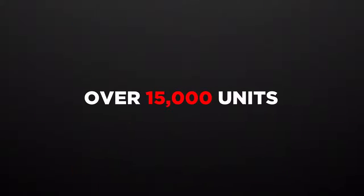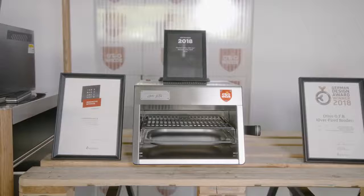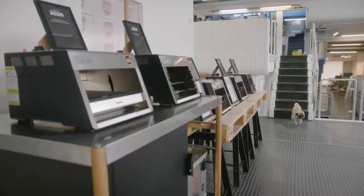Since then we have crafted over 15,000 units, shipped to over 30 countries, and added new products to our portfolio. With everybody so busy,